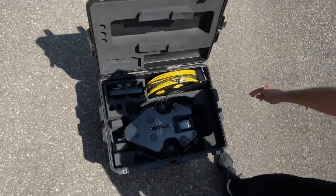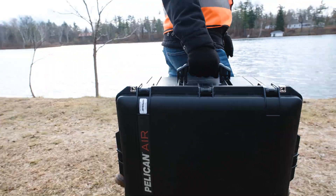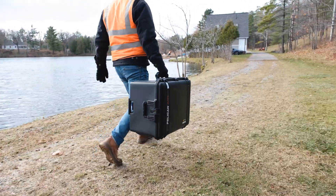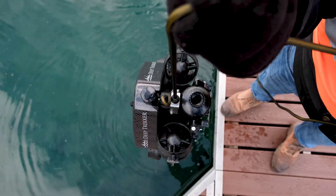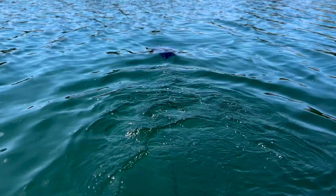Empower your team with an ROV any operator can pick up with little to no training. Take your micro ROV experience to the next level. The Photon ushers in a new era of possibilities for underwater inspections and much more.